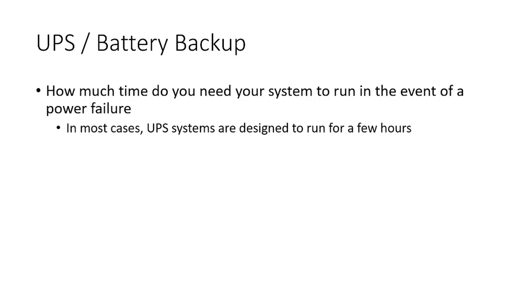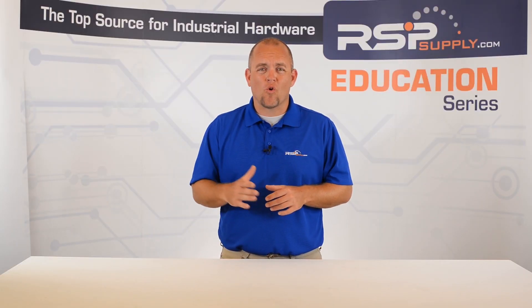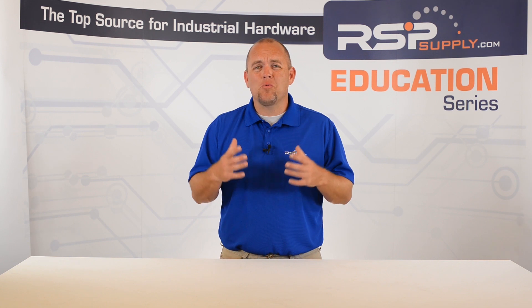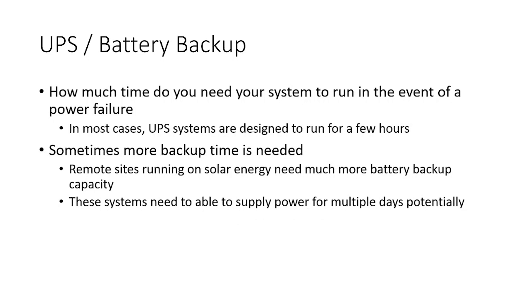In most cases, battery backup systems are designed to run for no more than just a few hours. This is typically more than enough time for power to be restored and not lose any valuable data in your system. However, there are cases where more time is required depending on the scenario.